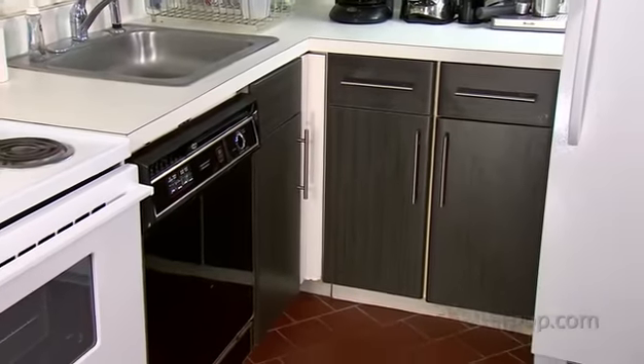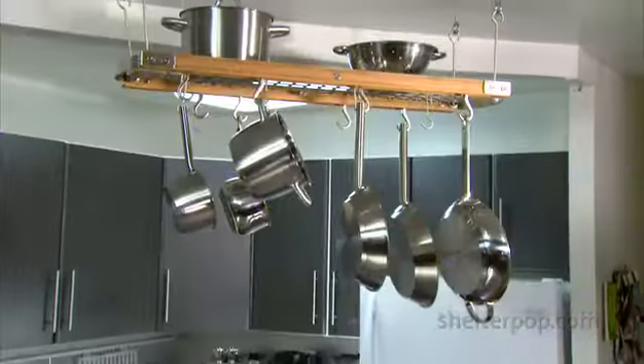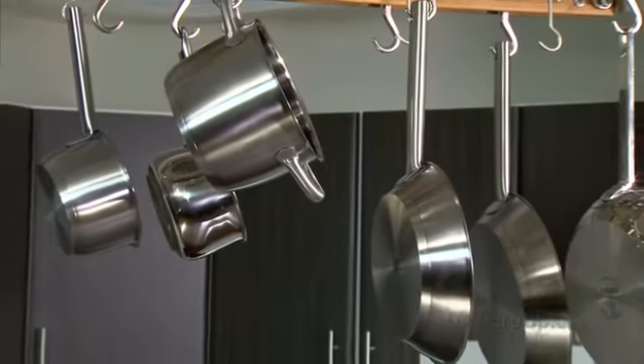Since they only have one base cabinet, creating a place to store pots and pans is priority. If you have the right ceiling height, an overhead pot rack is the easiest and most obvious solution.